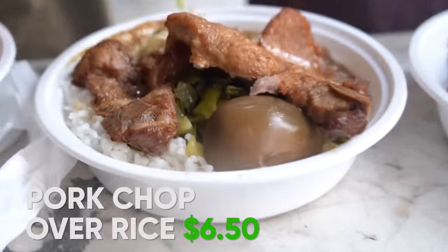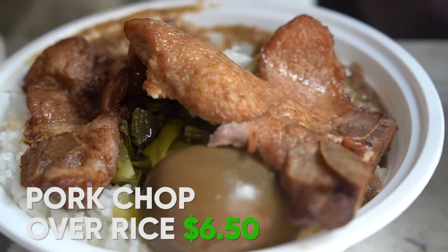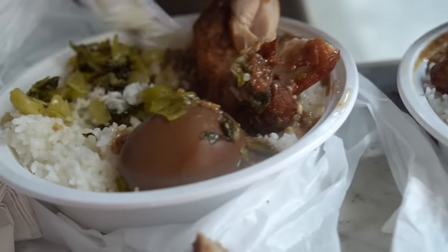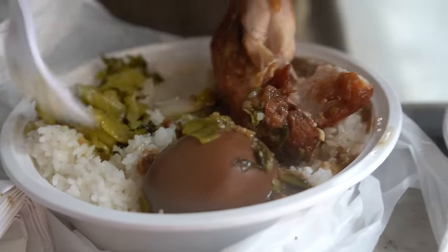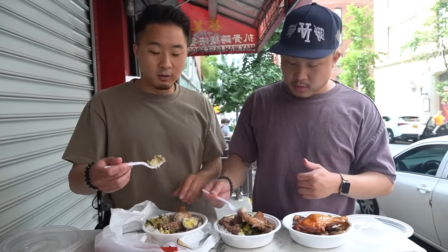This pork chop is actually covered in some sort of a star anise gravy — very Taiwanese. For under $7, Maywa Fast Food is up there. You're in the middle of Chinatown on Hester Street — Little Italy's right there — and for this price, this is a hell of a deal.